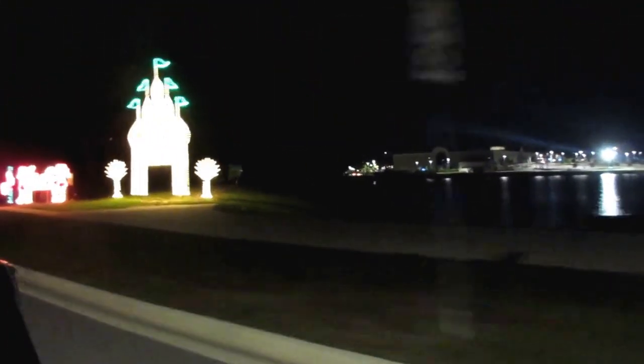Now we've got lights along this boulevard here. You see the lights — very Las Vegas. Moving lights.